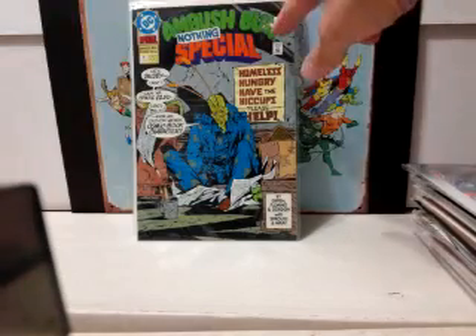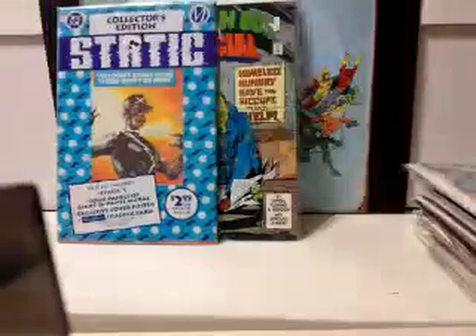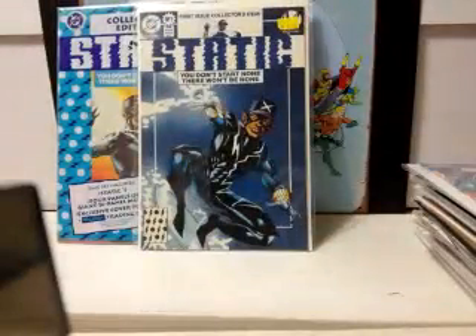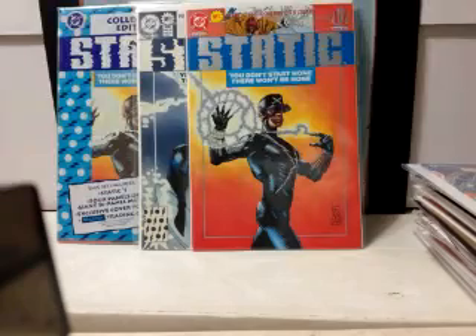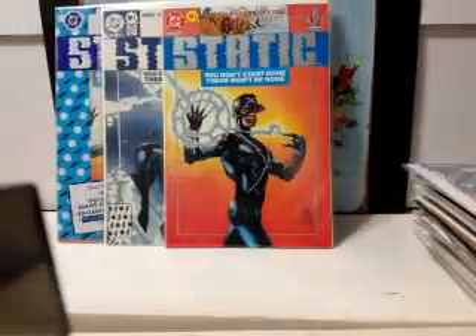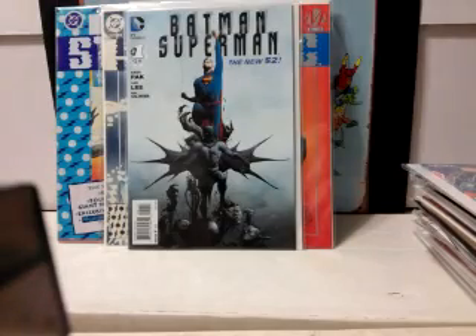Ambush Bug Nothing Special number one. Static — the reason I'm showing these: I already own the poly-bagged regular number one and the other version, and now I found the platinum edition of number one, so I have all three versions. Happy to have those. The platinum might go for about 10 bucks but the others are dollar/50-cent fodder. Found a Superman Batman number one — paid a dollar for that from the New 52.